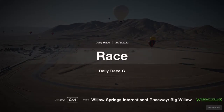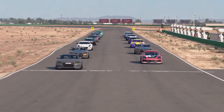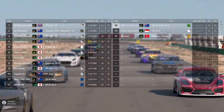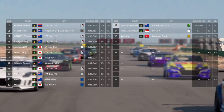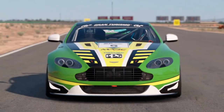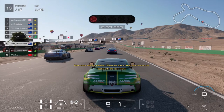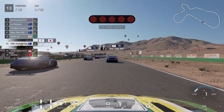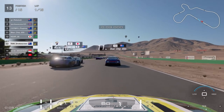G'day everyone, I'm Smokescreen and welcome back to another video. Here we go with some Daily Race C action this time around. This was a spontaneous session — I jumped on for FIA Exhibition Series thinking the start time was 4 o'clock in the afternoon like the previous season, but it's actually 6 o'clock. So I jumped on with about 5 hours until FIA, and the combination wasn't interesting nor difficult enough to warrant 5 hours of practice, so I jumped into Daily Race C with no practice at all.